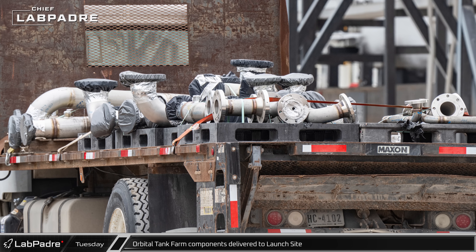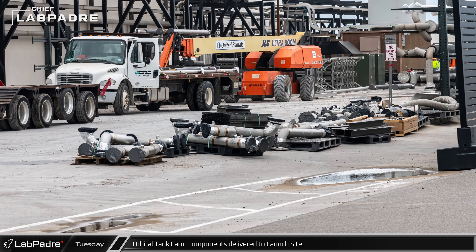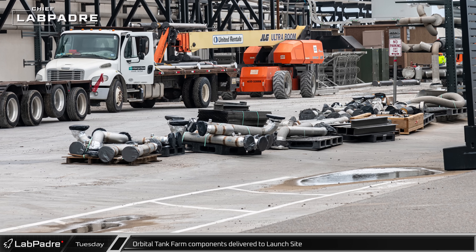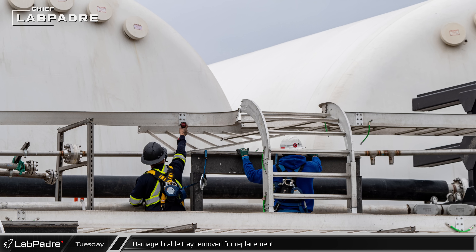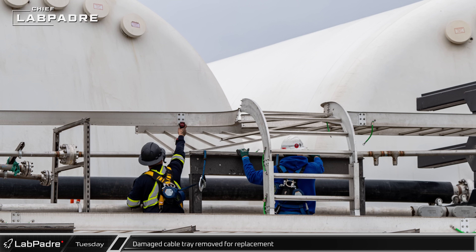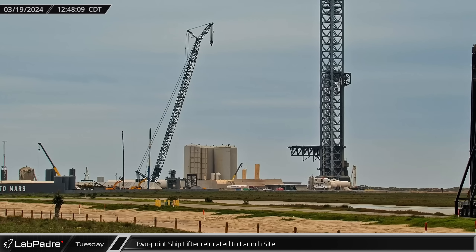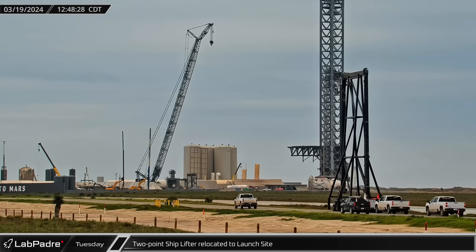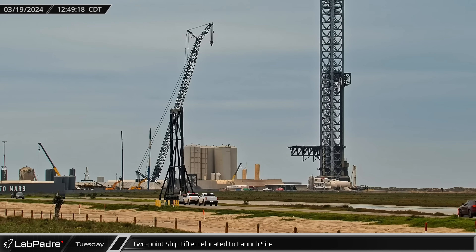Large numbers of orbital tank farm plumbing assemblies continue to arrive at the launch complex as work continues to integrate the new horizontal storage tanks into the system. Portions of the cable tray were damaged during the launch, and the damaged parts are being taken out for repair and replacement. The two-point ship lifter was brought back to the launch complex in the afternoon, setting down in anticipation of the next lift.